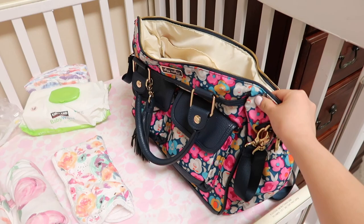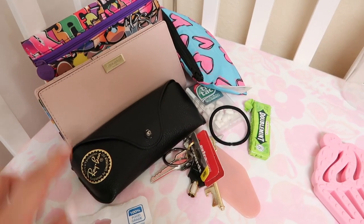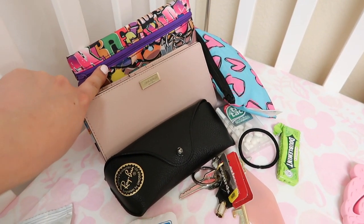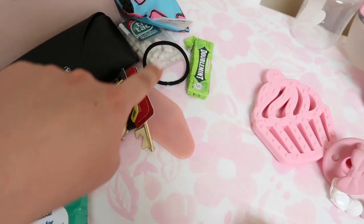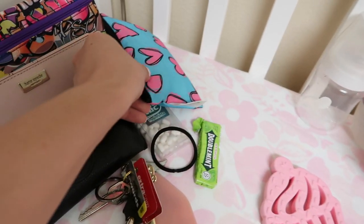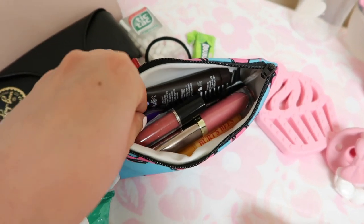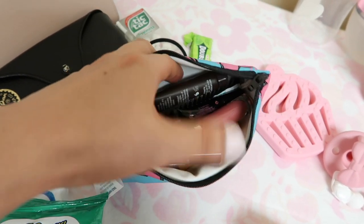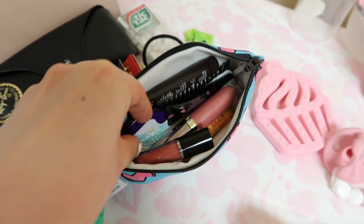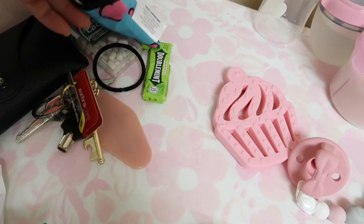Here's what I'm gonna put in my diaper bag, which is the Itsy Ritzy Triple Threat. In this area is like my mommy area — my wallet pouch with Alaya's immunization records, coupons, and notepad. Also my sunglasses, my keys, hair tie, mints, and this Itsy Ritzy pouch with lipstick, hand cream, lip balm, mirror, mascara, and comb. Girls need to have stuff like this just in case!